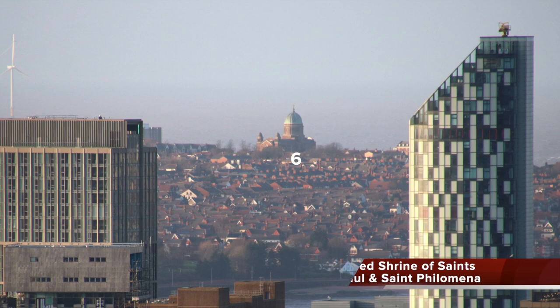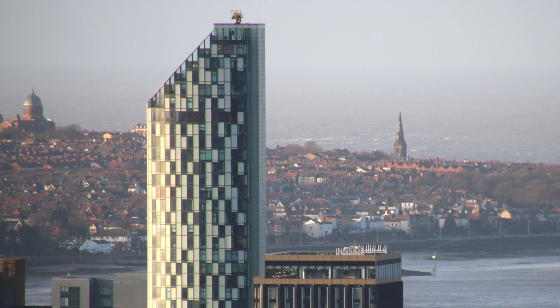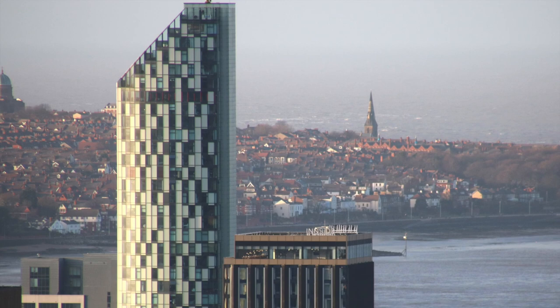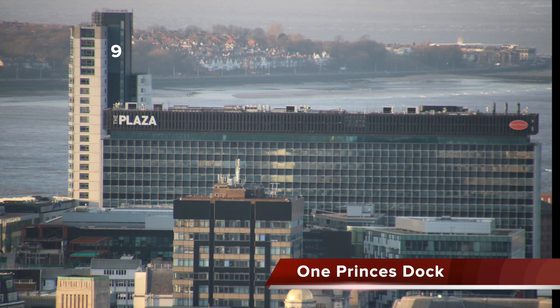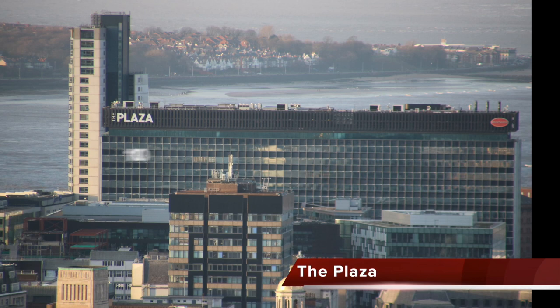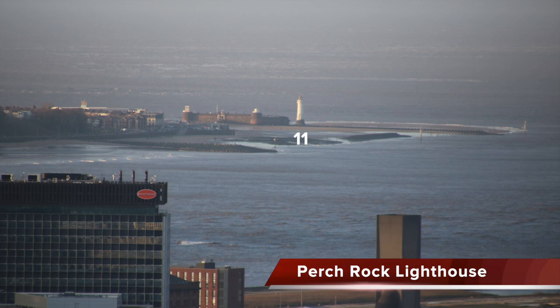Across the river on the hilltop is the sacred shrine of Saints Peter, Paul and Saint Philomena — the Dome of Home — because when returning Liverpool seafarers saw it, they knew they were home. West Tower is the tallest building in Liverpool at 140 metres tall. In the distance we can see the steeple of St James New Brighton, Grade 2 listed. One Prince's Dock, or Liverpool City Lofts, is a 22-storey residential complex completed in 2006. The Plaza, or Sir John Moore's Building, 100 Old Hall Street, was built in 1965 and refurbished in 2005.